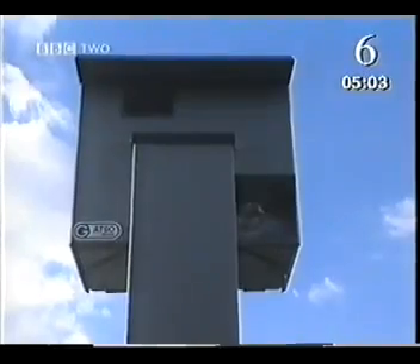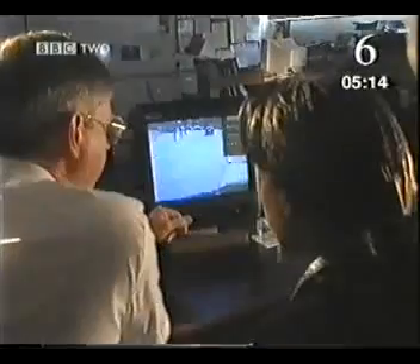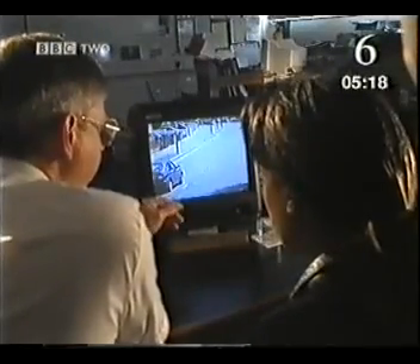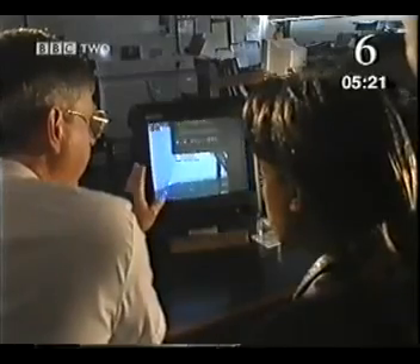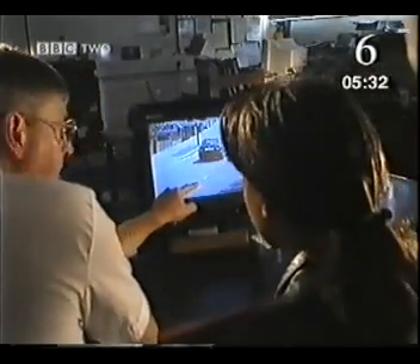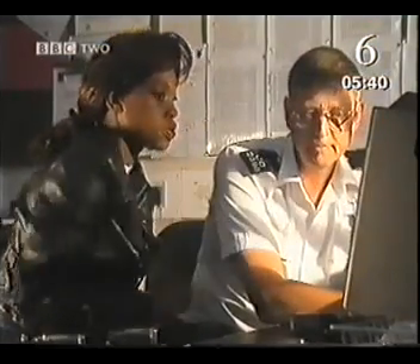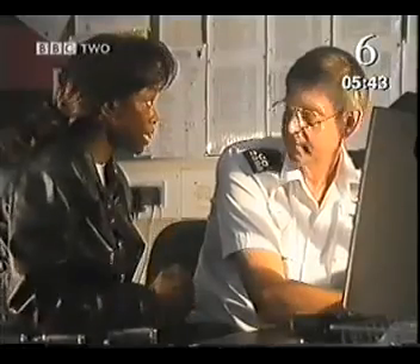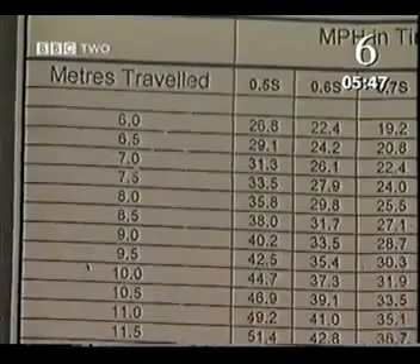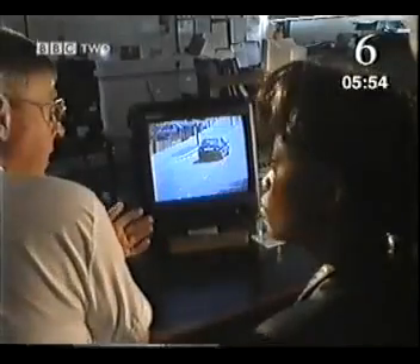Another way Tom can measure speed is by using roadside cameras, which are triggered by cars going too fast. A double flash and the markings on the road are a clue to how they work. Each site has calibration marks two meters apart. When a car triggers the camera, a photograph is taken and a second photograph is automatically taken half a second later. We count how many squares the vehicle has traveled in that half second — one, two, three, four, five — two meters apart, so in half a second that car has traveled 10 meters.